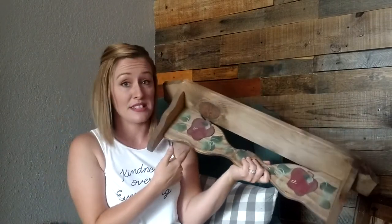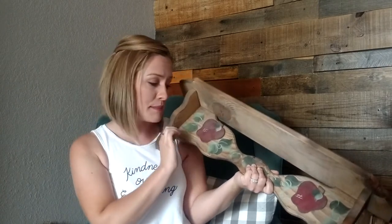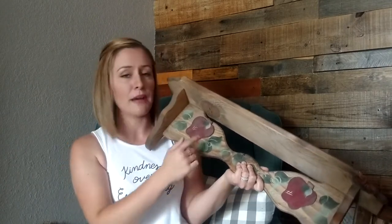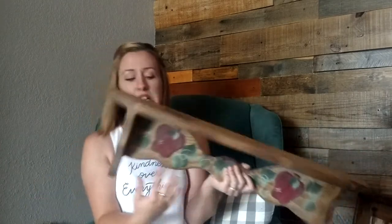This shelf — I'm probably not keeping the apples on it. I'll repurpose them for fall, maybe repaint them. I'm thinking about painting the middle part black and leaving the top and sides as natural wood. Let me know if you think that would look cool. This was $3.99 at Goodwill.